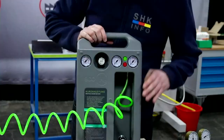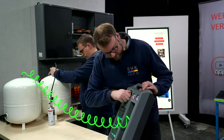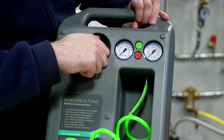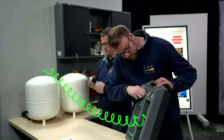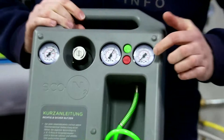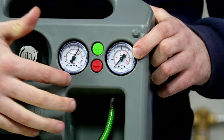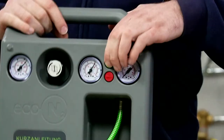Ihr wollt natürlich auch gucken, wie das jetzt funktioniert. Ich starte schon mal meinen Druckminderer. Also ich habe 0 Bar, du hast auch 0 Bar. Man kann das hier sehr schön sehen – das war die Druckanzeige, was jetzt auf dem Gefäß ist. Hier hatten wir den Druck, den ich im Druckminderer eingestellt habe. 3, 2, 1, los.